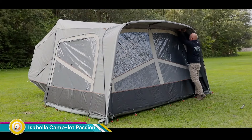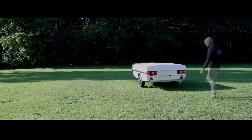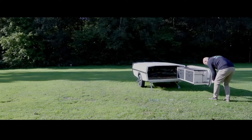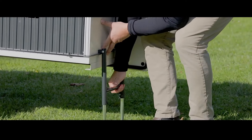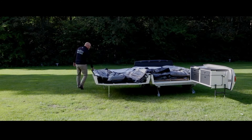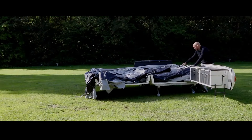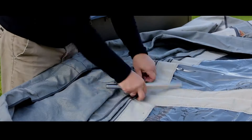The Isabella Camp-let Passion is a luxury trailer tent perfect for families or groups of campers looking for a comfortable and convenient way to enjoy the outdoors. The Passion can be set up in as little as 15 minutes by two people and takes just a few minutes to take down. It is made from high-quality materials designed to withstand the elements, including a waterproof roof and floor and UV-resistant fabric walls.